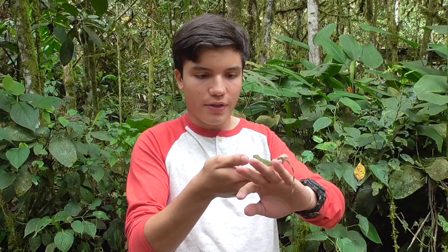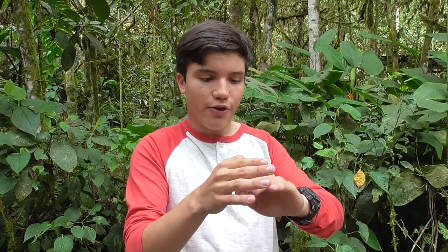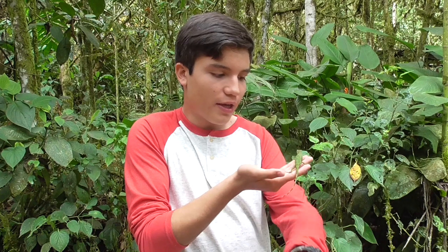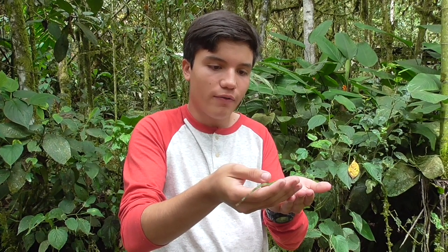I love how calm this lizard is. Most of the anoles will be jumping and skittering by now. Look how slowly it walks — it has kind of a chameleon style of walking. Very slow.